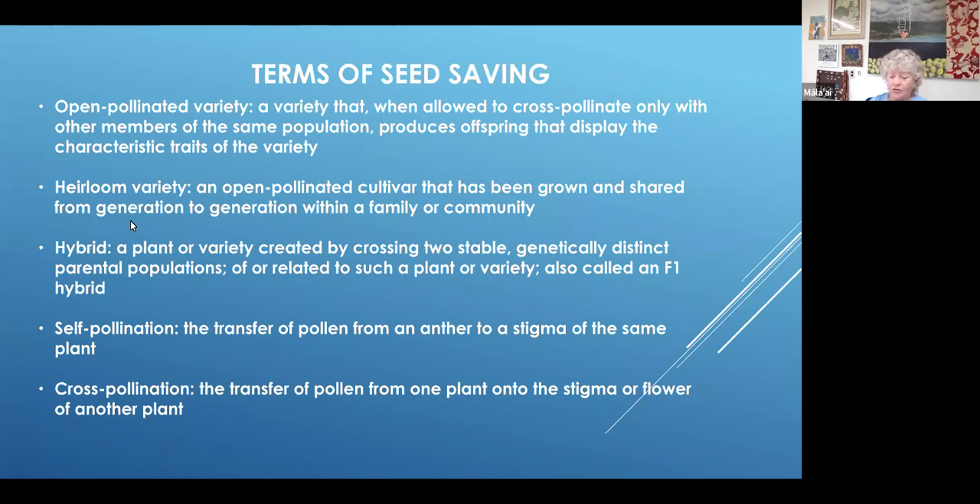A hybrid is a plant or variety created by crossing two stable, genetically distinct parental populations. Say I had one sunflower that was yellow and another that was deep burgundy and I crossed them — if I were to save those seeds and grow them out, they might not look like either parent. Those are called F1s, and you see mostly that's what's in seed catalogs, unless you're dealing with companies that specialize in open pollinated varieties.